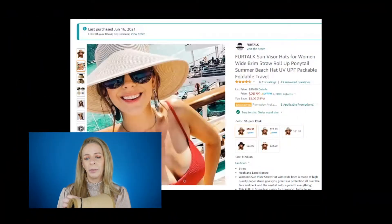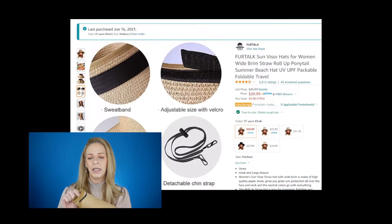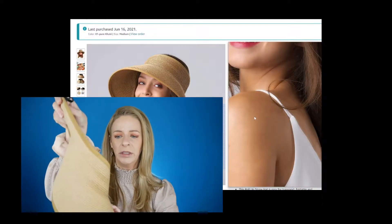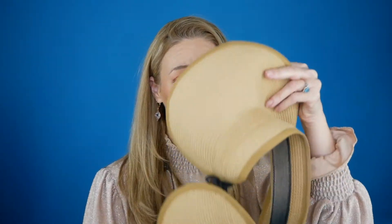This hat — I absolutely love it. It just rolls up, which is amazing, so you can stick it in your beach bag or purse and travel around. I wore this all summer. It looks super cute and it's great to wrap up and throw in the stocking as a gift. It also keeps you protected from the sun.